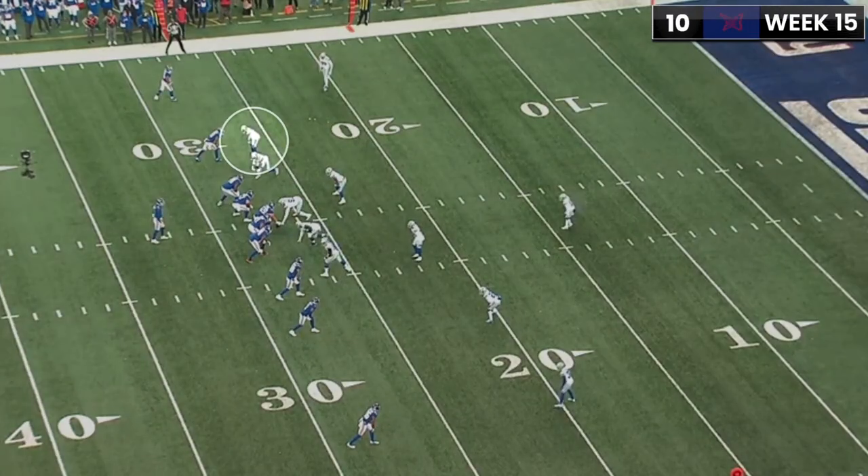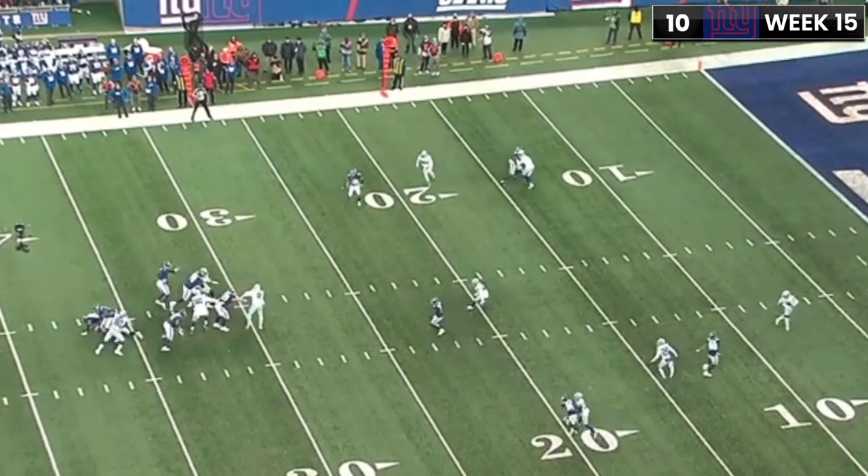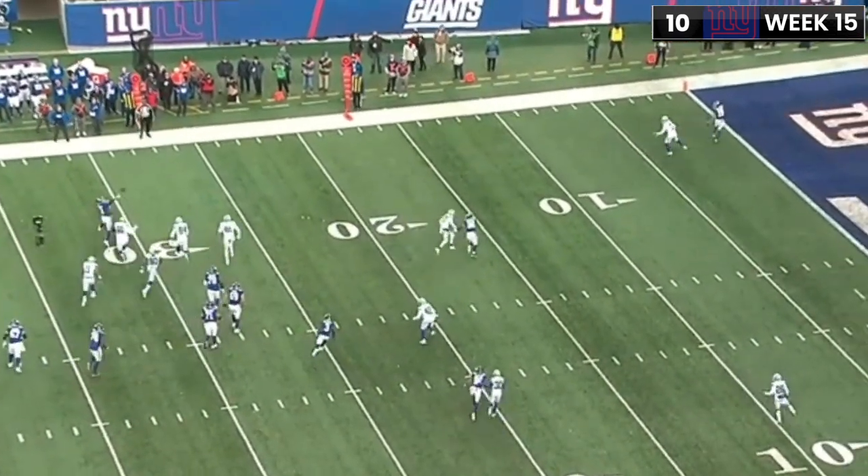This interception against the Giants is pretty much just a broken play — kind of a jump ball situation — which Trayvon Diggs, for the most part, wins.